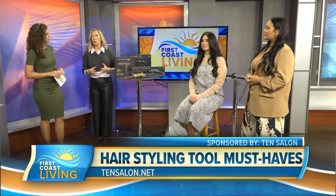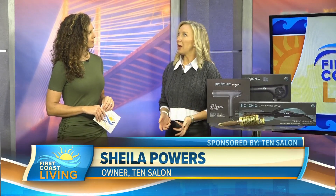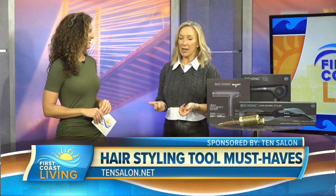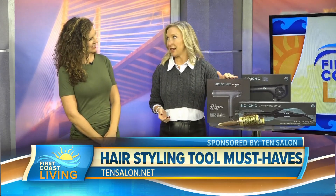It's so important to invest in good tools, especially these days when clients always ask how to recreate their style at home. They want those big 90s blowouts — volume and waves. So it really is important to get the proper tools, and today the technology is amazing.